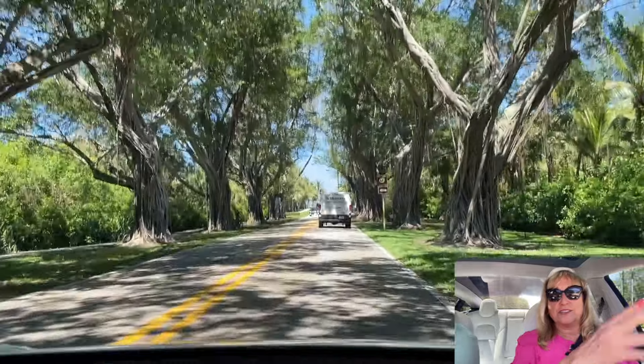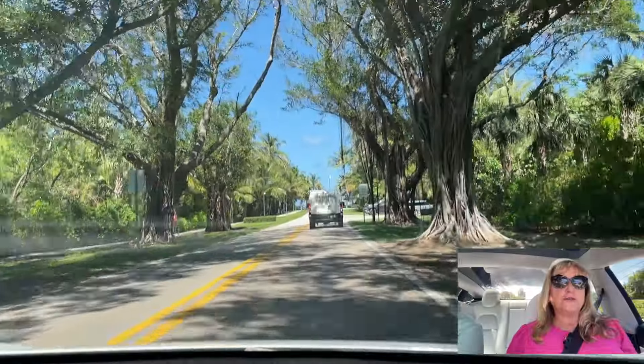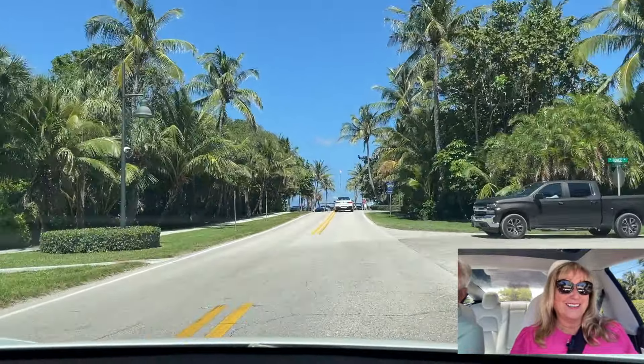We're entering Jupiter Island, and you can tell from this beautiful foliage. Jupiter Island is rather exclusive — I would say it's very exclusive.